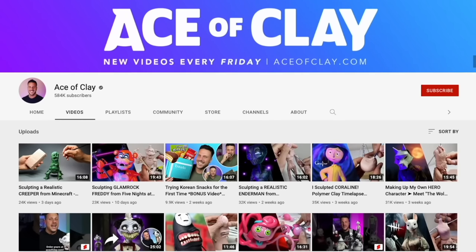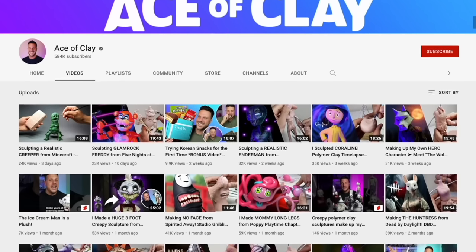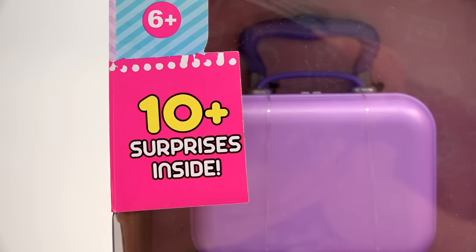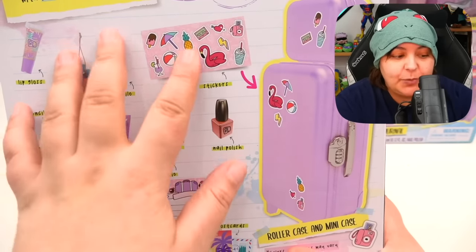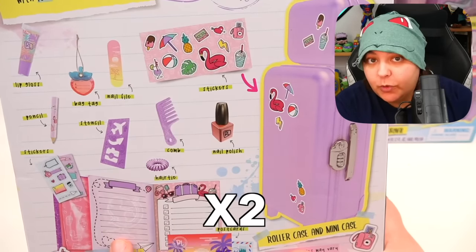If you like beautiful sculptures and a super talented person, definitely check out his channel. I'm really curious to know if the surprises are a mystery from the items shown on the back, or are we getting all of them times two — meaning no variety, no changes, and really no incentive to get more than just one.